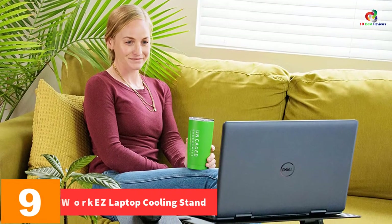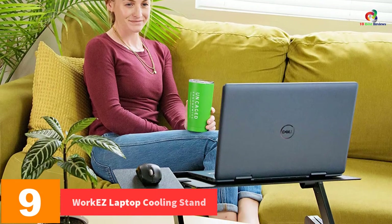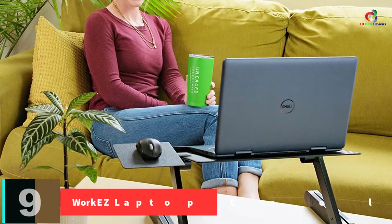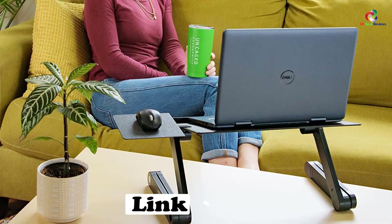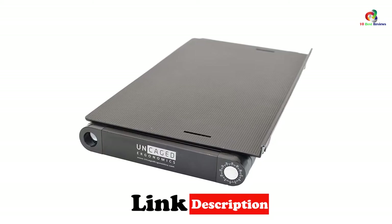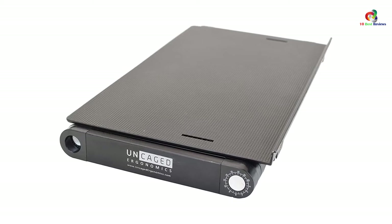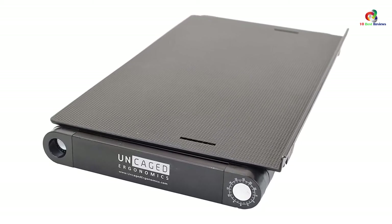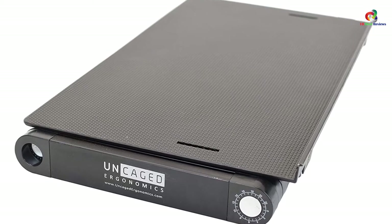Moving on at number 9, we have the WorkEasy Laptop Cooling Stand. This stand is made of an aluminum construction that is lightweight and foldable for easy storage. It features a 16-inch by 10-inch aluminum panel that helps to keep the laptop cool and prevent overheating. This laptop cooler stand is ideal for desk, couch, and bed. The aluminum panel is adjustable to various heights and also rotates up to 360 degrees.